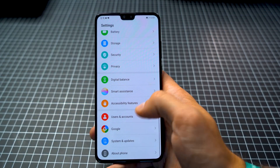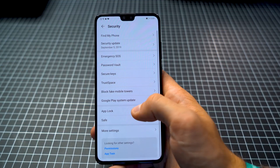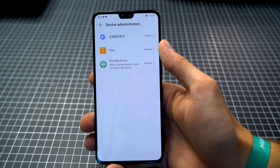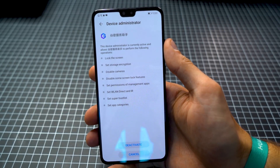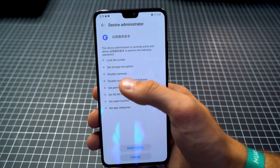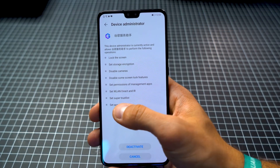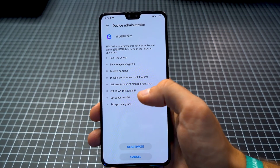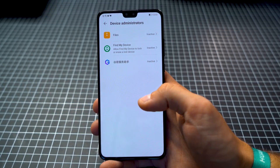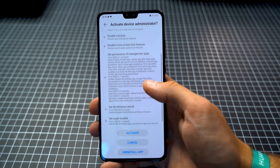One of the reasons it was banned was that there was some shady thing going on. If we check the security settings, go to more settings, and then to device administrators, you can see that this application basically installed a device administrator — some random Chinese app — which had permissions to lock my screen, set storage encryption, disable cameras, disable some screen lock features, set permissions of management apps, set Wi-Fi direct and IR, and set a super trust list for other applications and set app categories. This was why some people freaked out. In order to revoke access — this is no problem at all, but you need to know about it — you have to go to deactivate, and now the device administrator is no longer active.